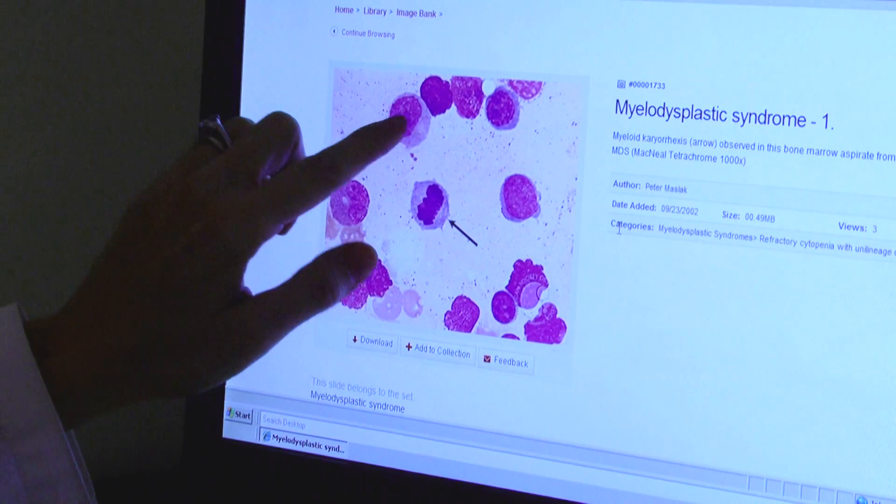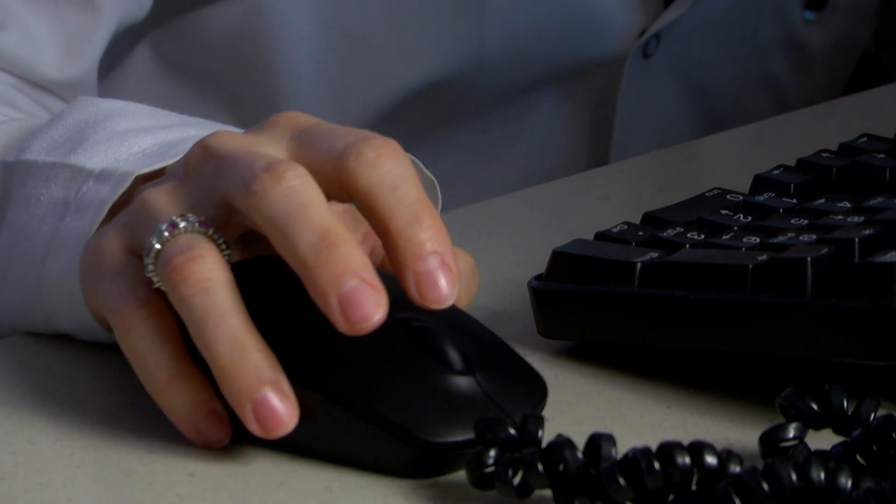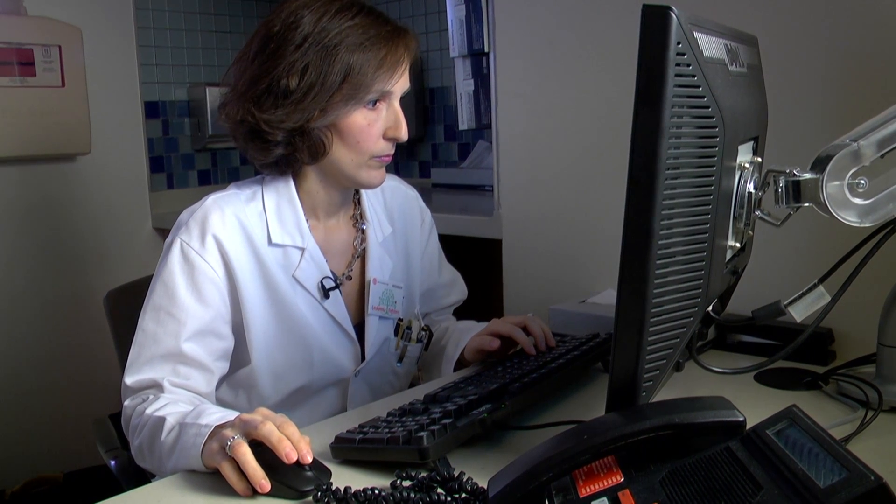MDS comes in different shapes and sizes. In general, MDS has been a disease of older patients, with most patients being well into their 70s and beyond. Patients may not require treatment for a long time — they may not even ever require therapy, depending on their age.